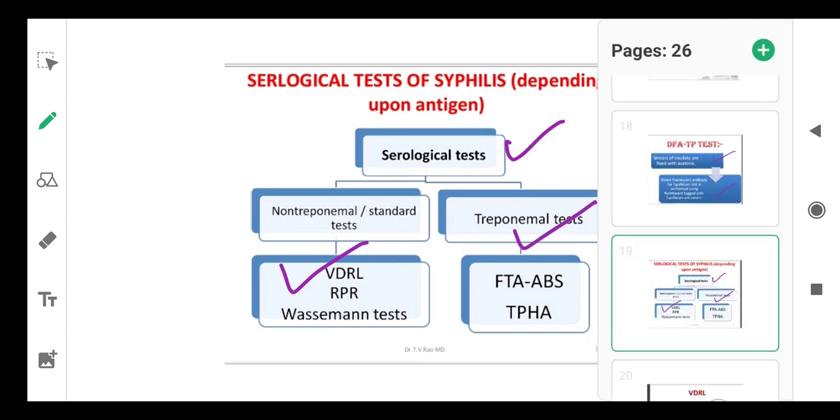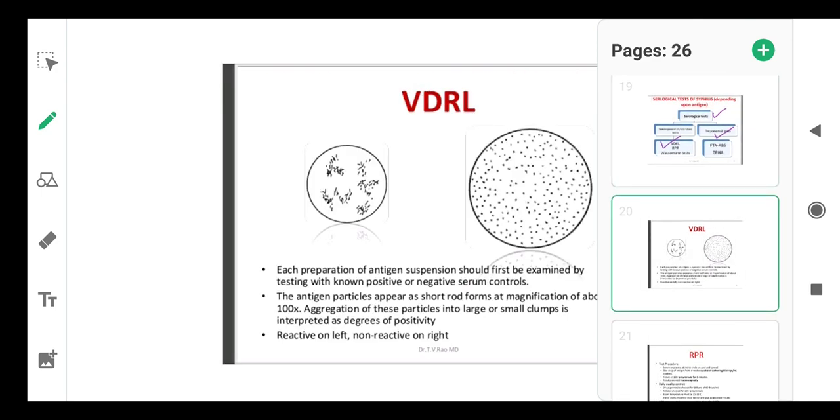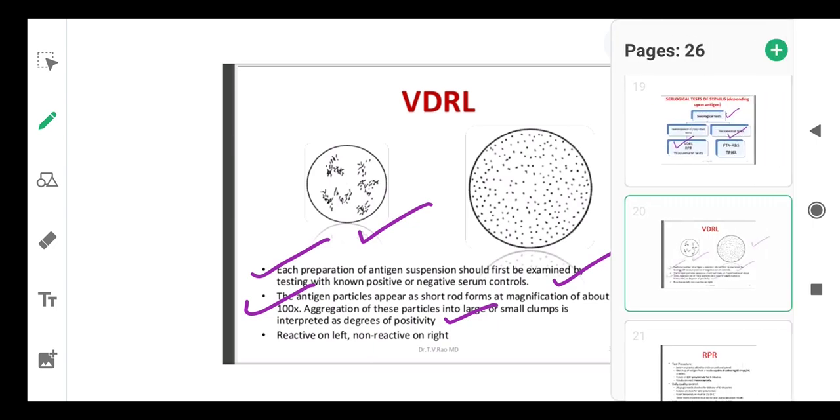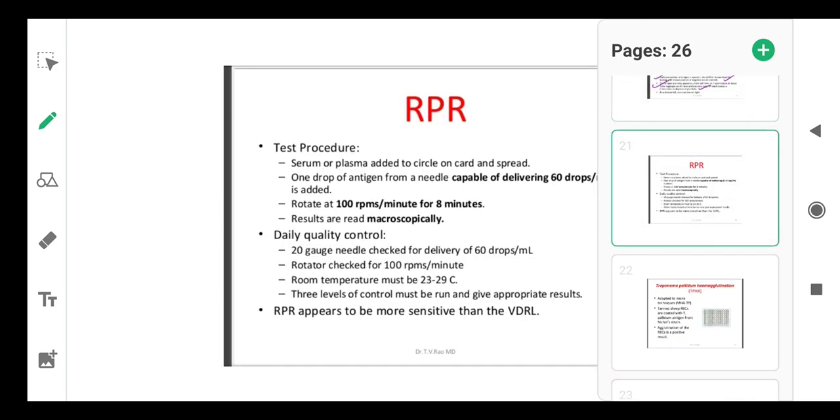In the VDRL test, each preparation of antigen suspension should first be examined by testing with positive and negative serum controls. The antigen particles appear as short rod forms at magnification of about 100×. Aggregation of particles into large or small clumps is interpreted as degrees of positivity. Reactive on left, non-reactive on right — the reactive sample shows clumped antigen, while the non-reactive shows dispersed particles.